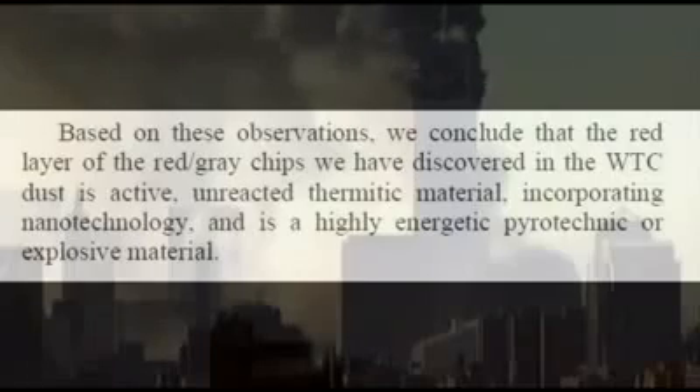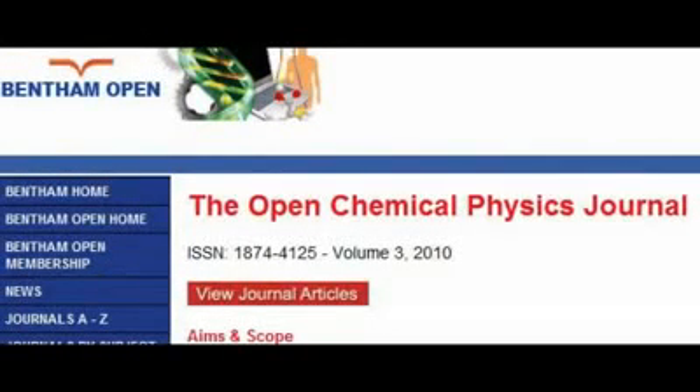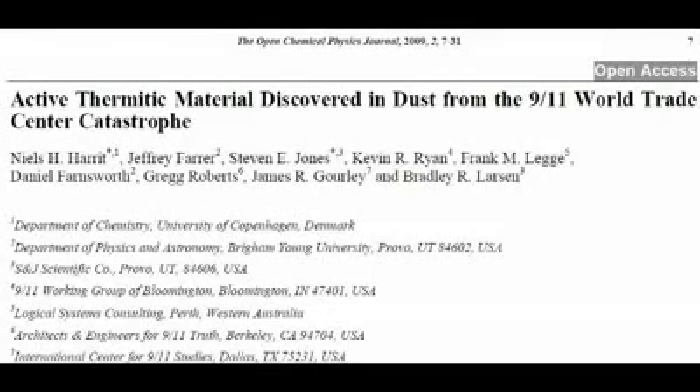Bearing in mind that the conclusion they reach in this paper basically uncovers one of the greatest conspiracies the world has ever known, where do they go in order to publicise their findings? The Open Chemical Physics Journal. This, it has to be said, is an interesting choice — and by interesting I mean not only are the contents of the paper not appropriate for a journal purporting to cover that topic, but I also mean it in a totally and deliberately sarcastic way.